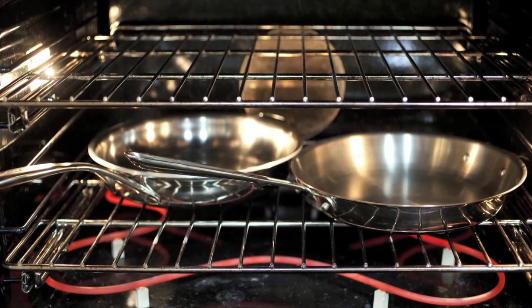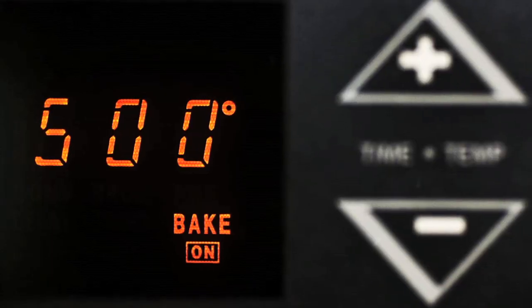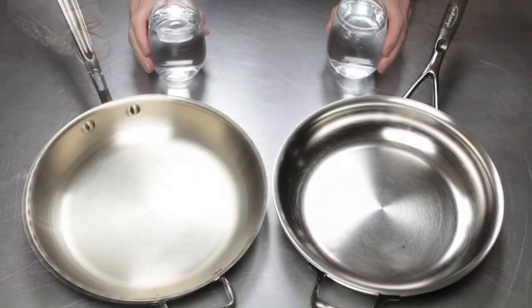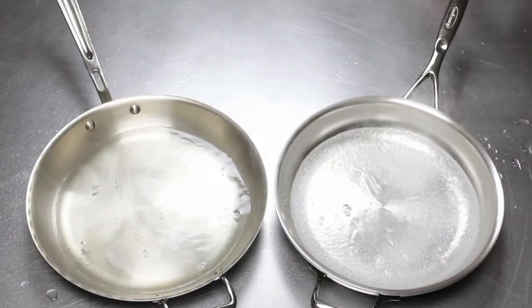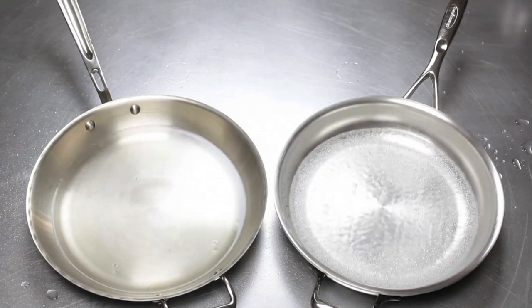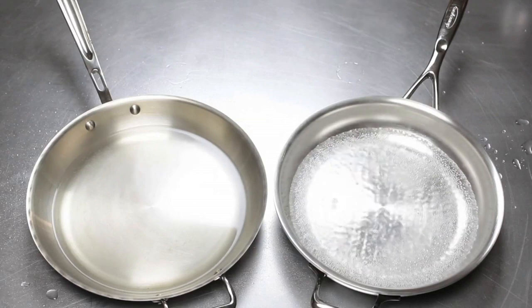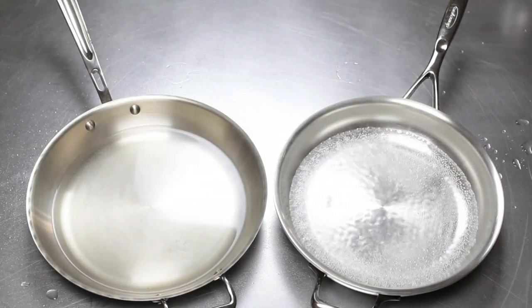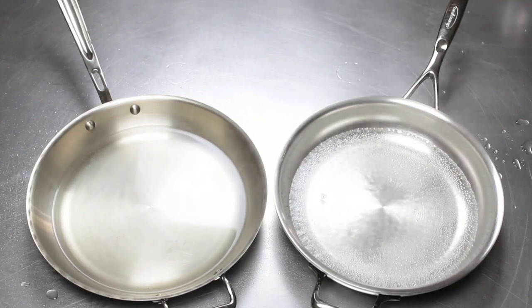To illustrate the superior heat retention, we heated an Atlantis pan and an alternative pan for 30 minutes in a 500-degree oven. Pouring an equal amount of water into both pans, we can clearly see the water in the Atlantis pan starts boiling instantly, and the heat retained in the pan keeps the water boiling for a long time. The water in the alternative pan, however, never really starts boiling. The 4.8-millimeter thick material of the Atlantis pan eliminates temperature drop, optimizing searing and frying results.